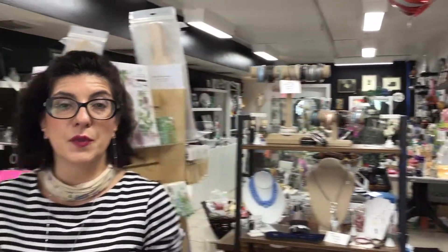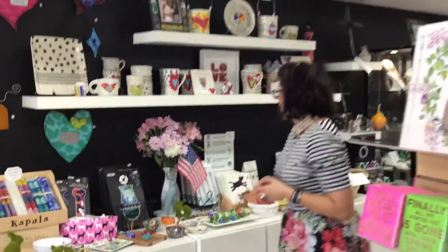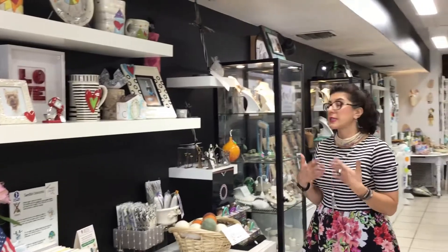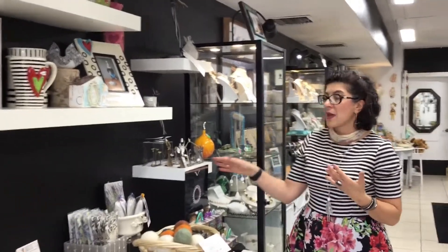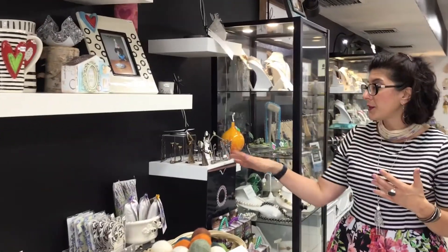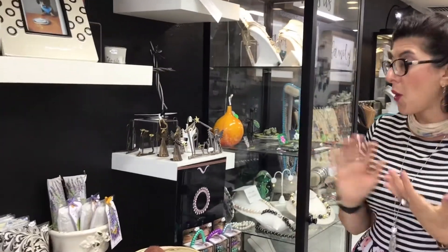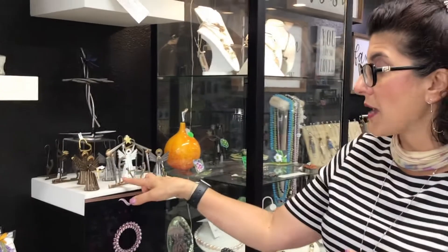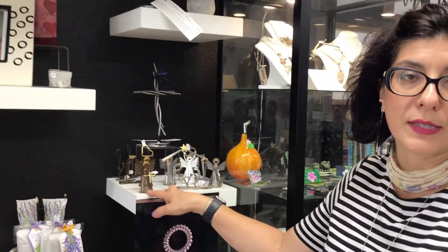I want to show you another section where we have a few more Christian items. We're going to come over and look at these beautiful nativities, angels, and wise men. They're made from furrier nails — it's a family in the Midwest who makes them. They're all hand done and come in different finishes: the natural steel look and then a bronze look.